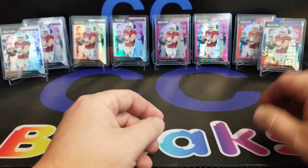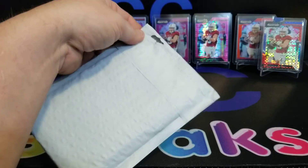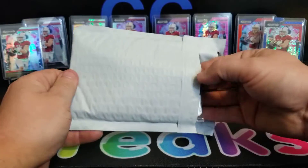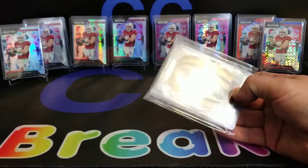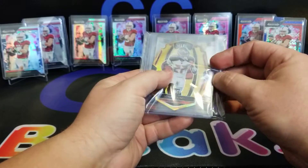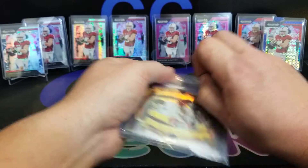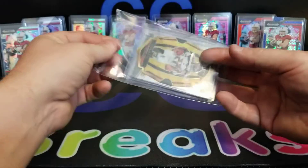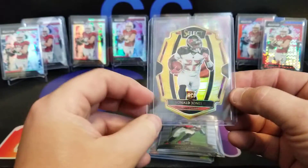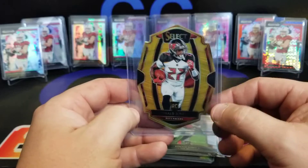Last thing I have — this will be pretty quick — and this is from BCB, Buck City Breaks. This came down on their new studio opening. I thought I'd get into a Select break. It was pick your team, and there was only a couple teams left. I wasn't going to get into anything but I'm like, you know what, I want to be a part of their studio launch. Right off the bat — Ronald Jones, gold die-cut, one of ten. Boom! Really sweet card.